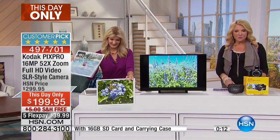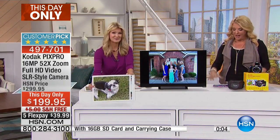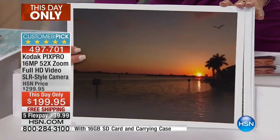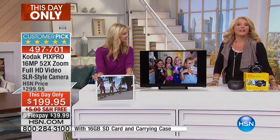We are down to about 200 left. The price, flex pay, and all the good stuff ends at midnight tonight — you have to hurry. If you're tired of the results from your cell phone and want to step up, this is a great buy. A customer pick at almost $300, we're $100 off tonight. About 190 of you, stay on the line. Leah, thank you — absolutely. Coming up next...